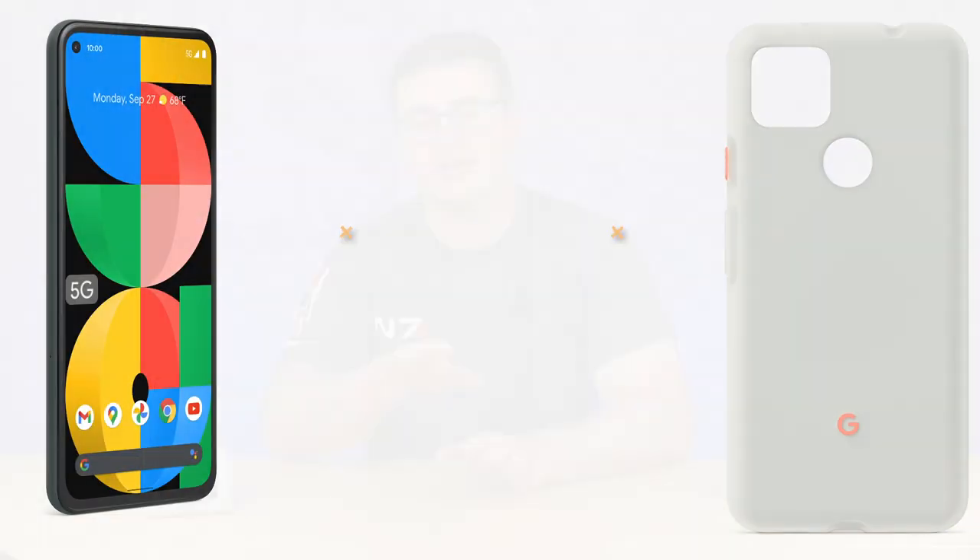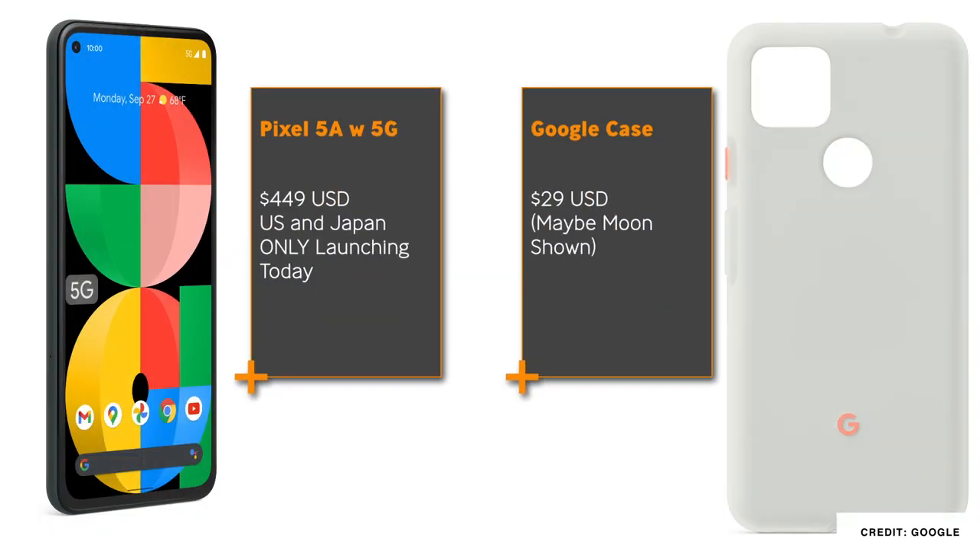All of this comes at a price point of $450 US, which puts it as a direct competitor with the iPhone SE 2, the Samsung A52 5G, and of course the OnePlus Nord internationally.